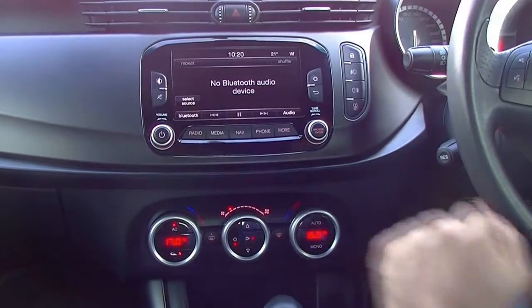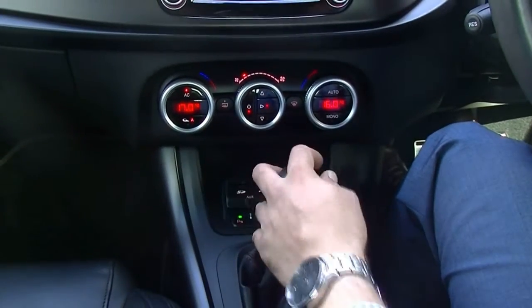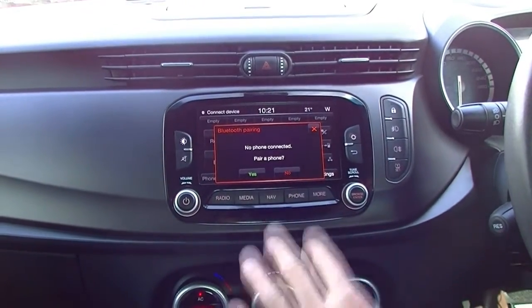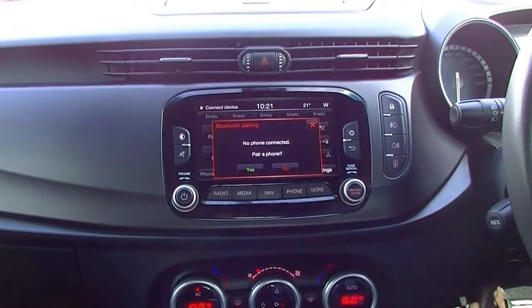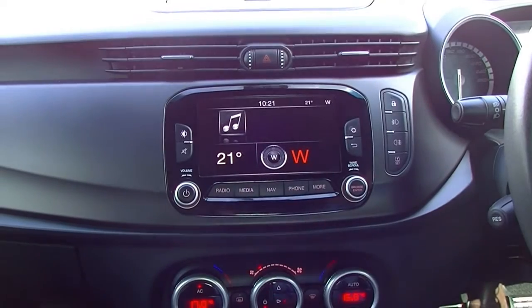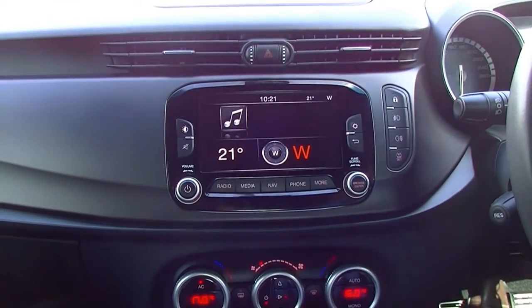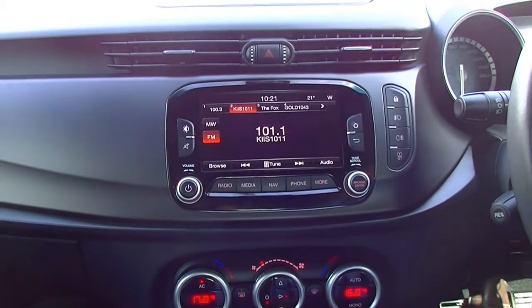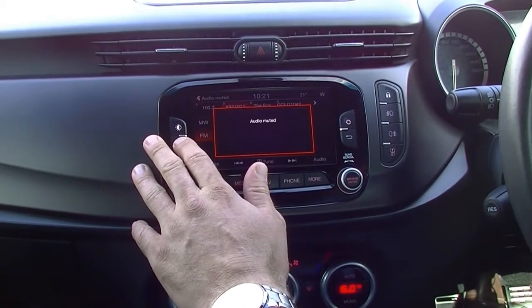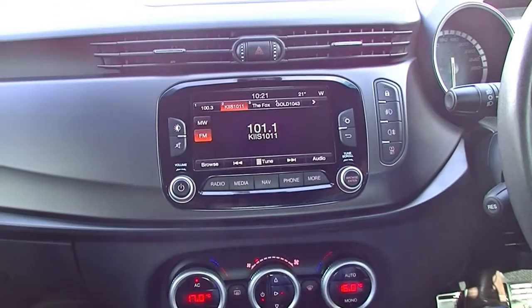With the media system, you do have an SD card and a USB port as well — very simple. You've got your navigation screen and then your phone section where you can connect your Bluetooth phone. You do have more settings as well, which go through a few different things — such as the direction you're facing, temperature outside, and you can go back to the radio from there. You've also got settings, a back button, a mute for the audio, and the ability to tap to turn the screen on and off.